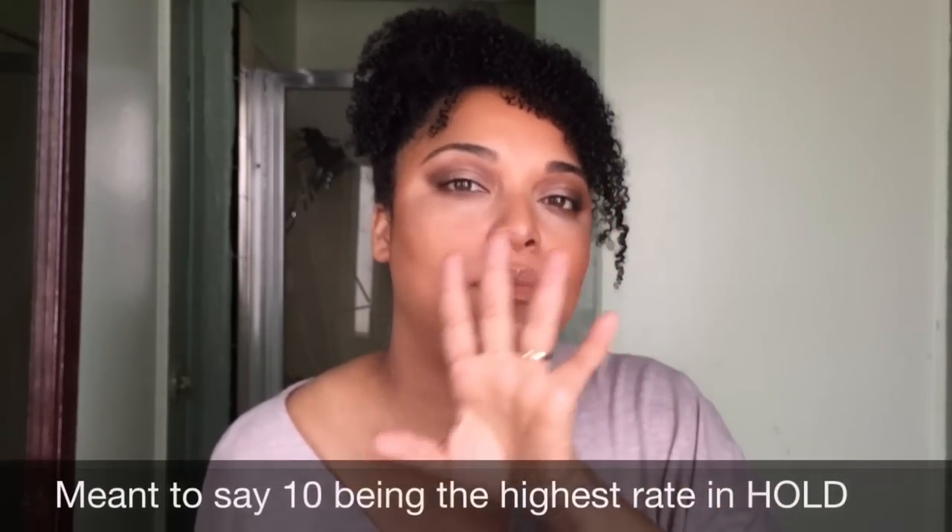My only opposing opinion is that I don't feel it's a maximum hold. On a scale of 1 to 10 — 1 being no hold at all — this would be probably a 6 or 7, a strong medium hold. It also says it stimulates hair growth. I've used half of this and I can't say I've tracked that this alone has caused hair growth.